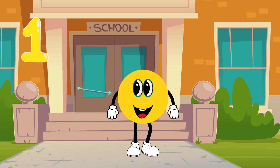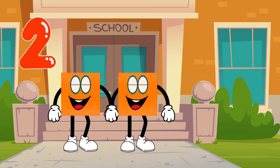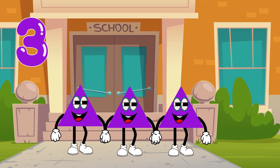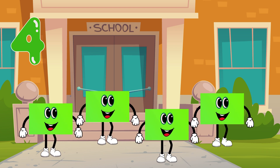One, yellow circle. Two, orange squares. Three, purple triangles. Four, green rectangles.